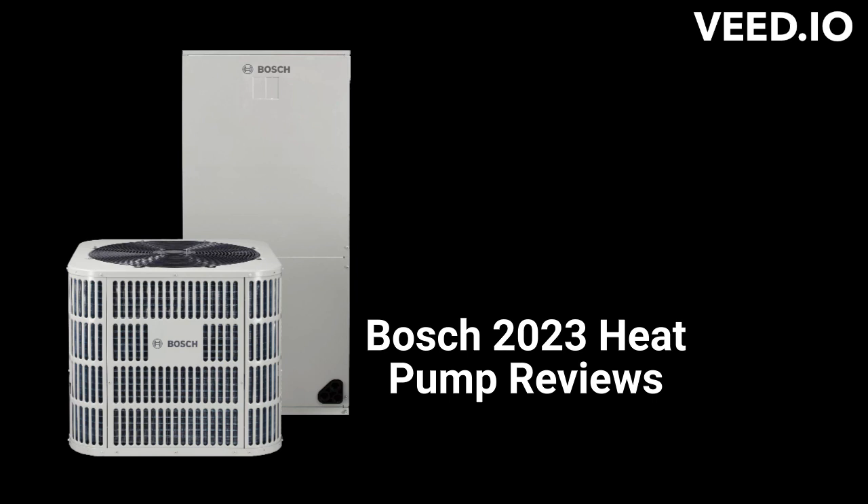They have energy-efficient variable speed compressors and an electronic expansion valve for refrigerant control, which allows for effective heating even down to outdoor temperatures of 5 degrees.